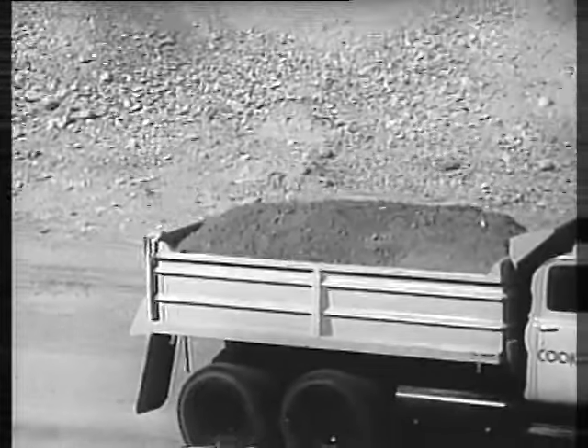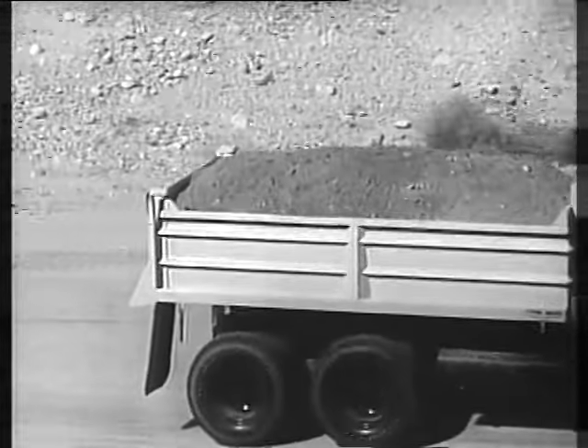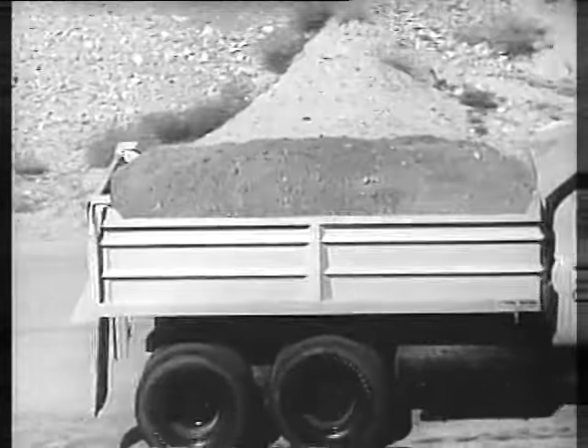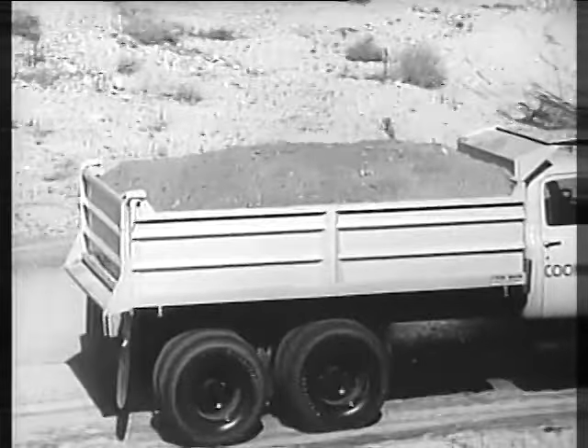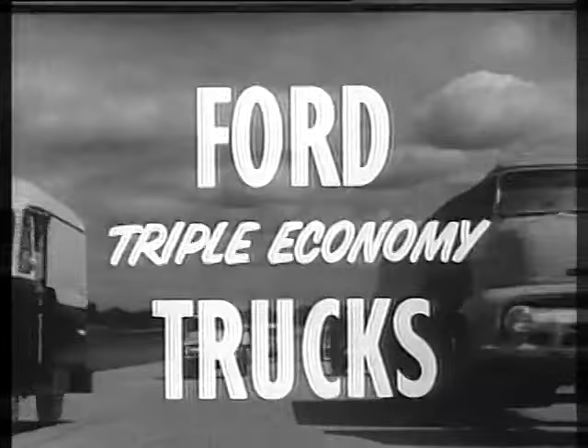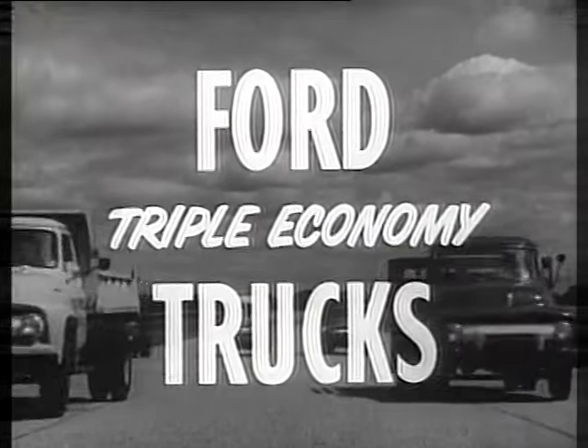Another economy feature in Ford trucks is big capacity. Ford trucks offer top payloads and low curb weights throughout the entire line — you get extra economy with big trip-saving capacities. See the Ford triple economy trucks at your Ford dealer.